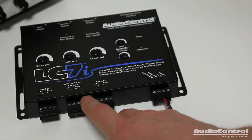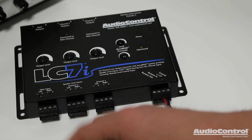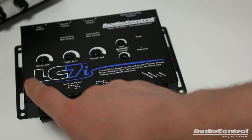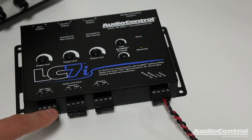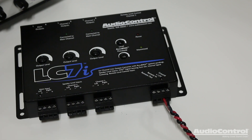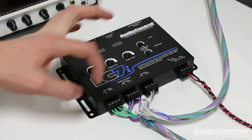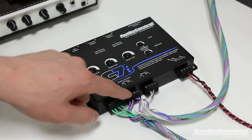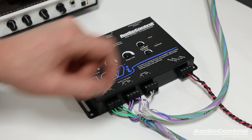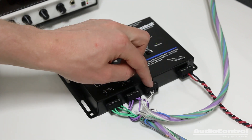Next, we're going to connect all of the inputs to our speaker wires within the vehicle. These could be coming from the factory head unit or from the factory amplifier. Keep in mind these inputs are rated at high power, so they can actually accept up to 400 watts of input power from the factory amplifier. I've made all of my speaker wire connections: channels one and two are the tweeter channels, channels three and four are mid-range, and then we have the subwoofer output.